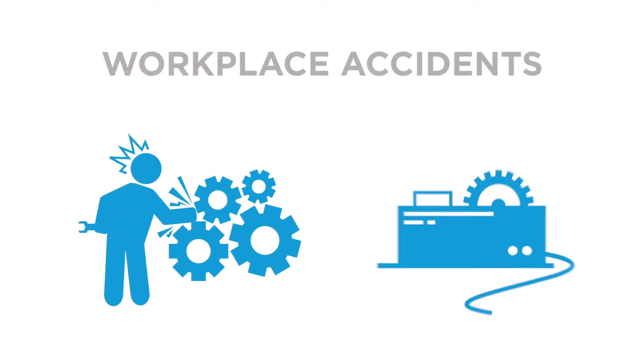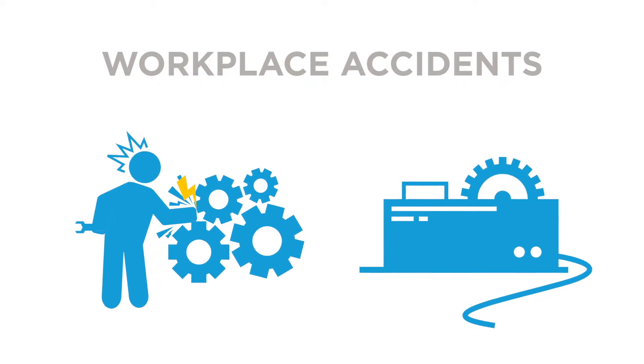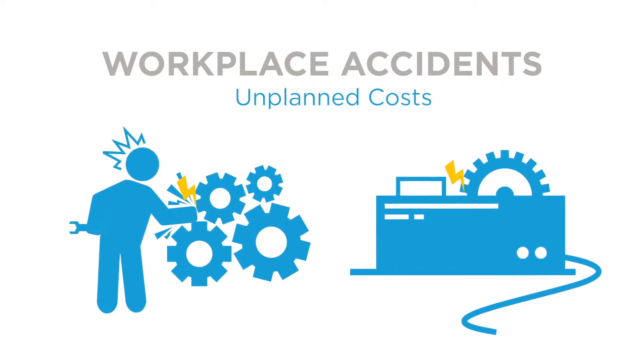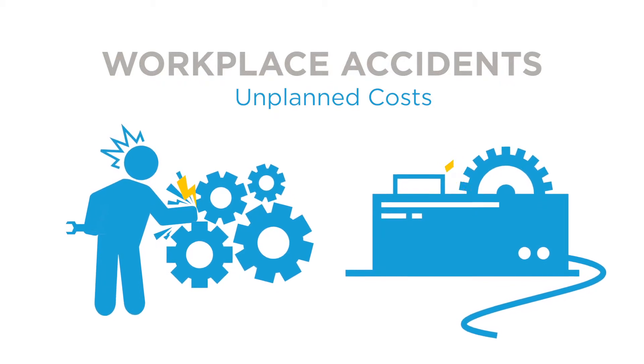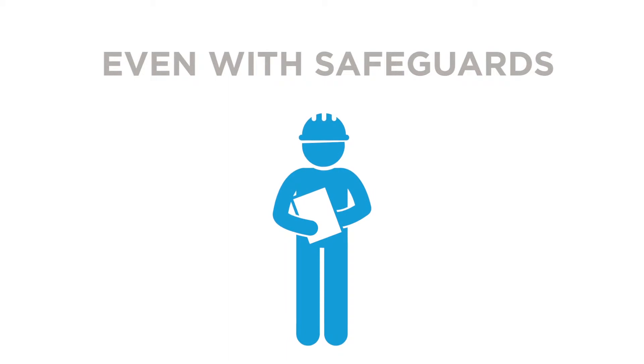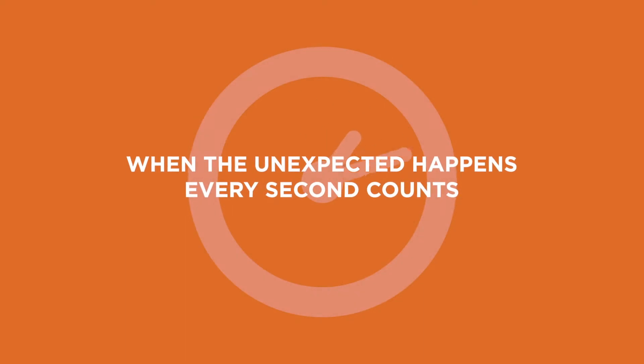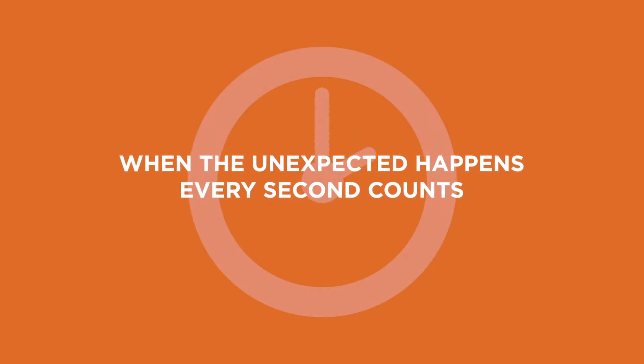Workplace accidents and manufacturing mishaps can injure workers, damage equipment, delay production, and result in unplanned costs. Most production machinery requires some degree of human interaction, and even the best safeguards can still leave a potential for a hazardous situation to arise. And when the unexpected happens, every second counts.